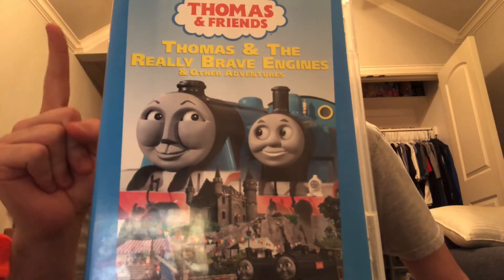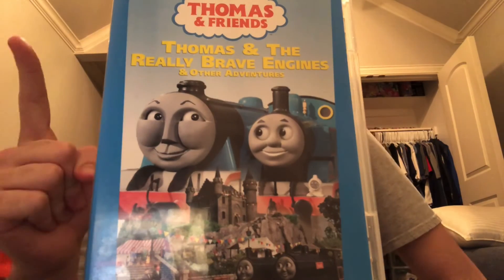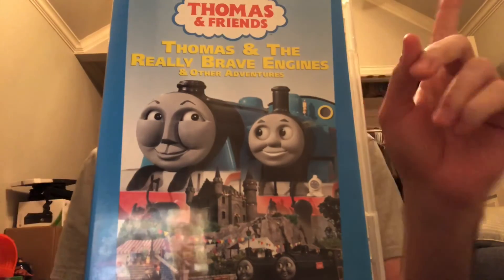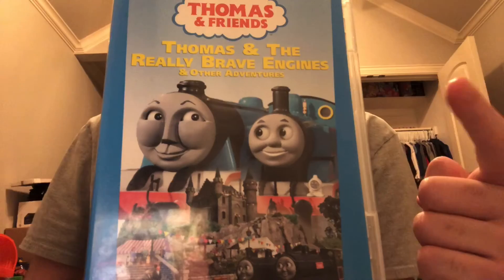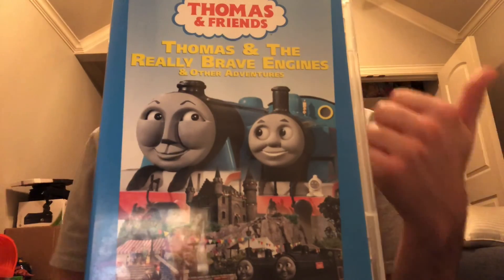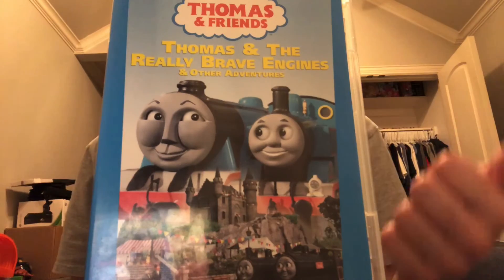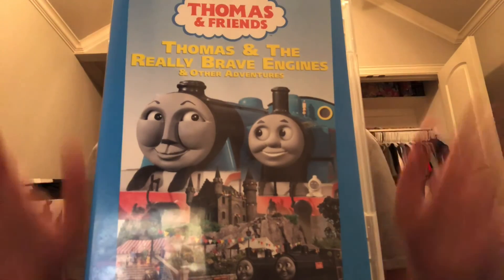So if you love Thomas Season 7 no matter what, go ahead and pick this product up. But if you don't love Season 7, or if you prefer the other narrator's version, then you don't have to. That's going to do it for me, everybody. The next episode will be on Trek Stars, so stay tuned. See y'all next time. Bye.